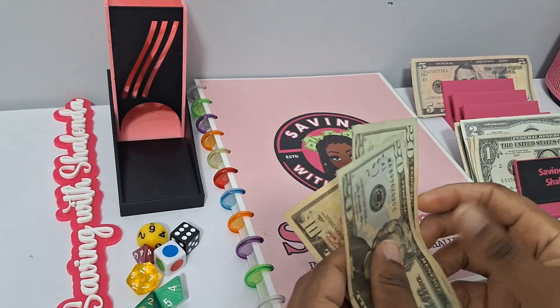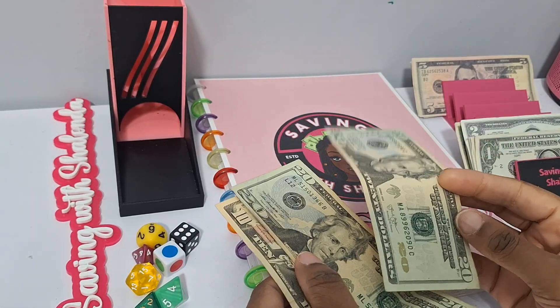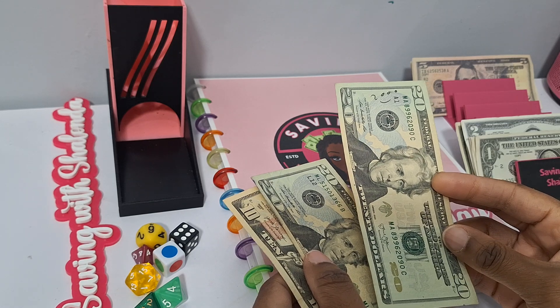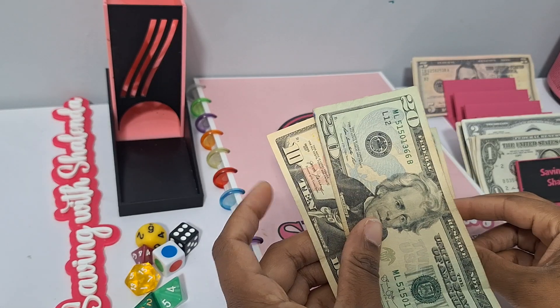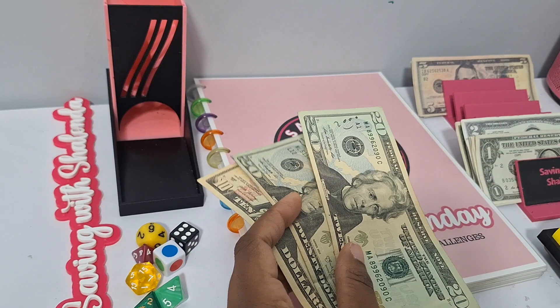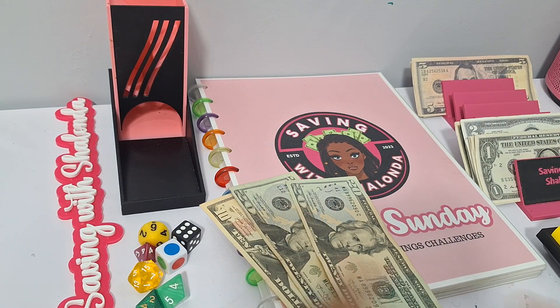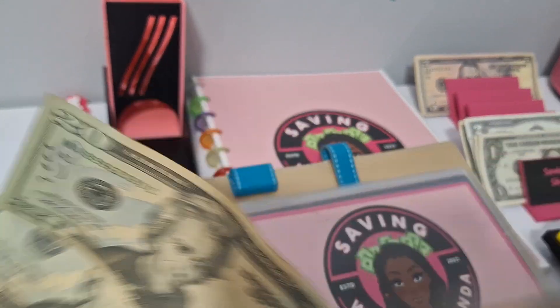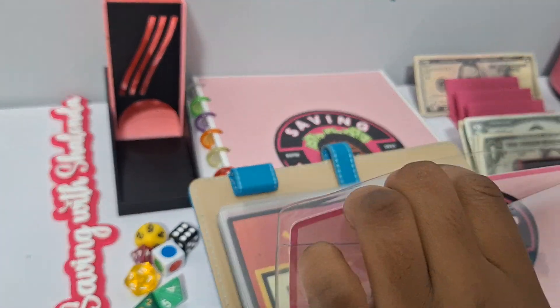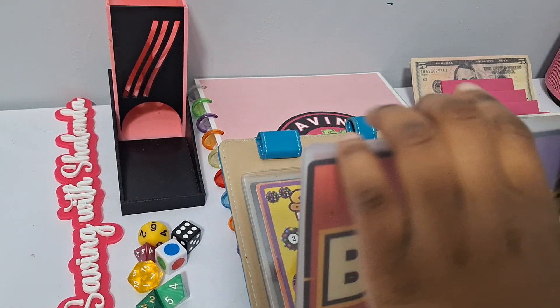So we have $50 to cash up today — $20, $40, $50. The $20 will be for Saving with Shalonda Sunday, the interactive games, and then $30 will be to play my bonus games, which will be my fall freebies for today. Let's go ahead and get this money into our envelopes — $20 for Saving with Shalonda Sunday and $30 for our bonus games.